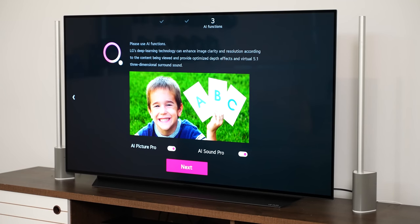Speaking of sound, they've got a feature called AI Sound Pro that is truly unique. It takes the sound of the TV, amplifies it, and it feels like a surround sound system. Trust me, when you listen to it you will be impressed — so let's take a quick listen.